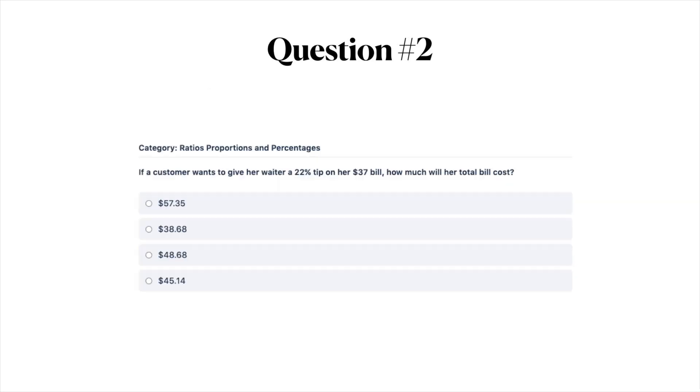Question number two: if a customer wants to give her waiter a 22% tip on her $37 bill, how much will her total bill cost? A) $57.35, B) $38.68, C) $48.68, or D) $45.14.